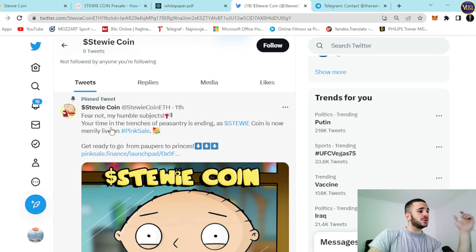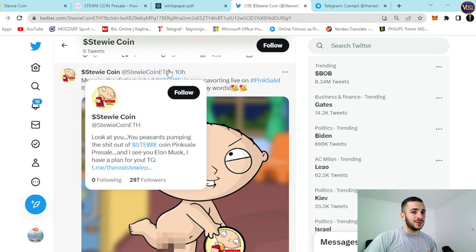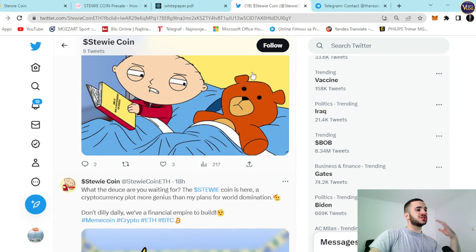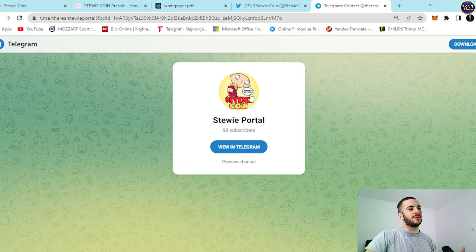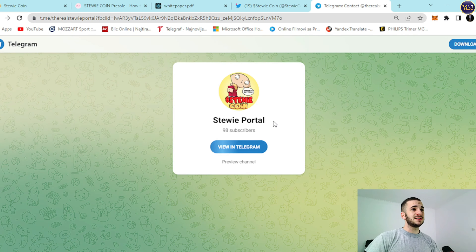'Fear not, my humble subjects — your time in the trenches of peasantry is ending as StewieCoin is now live on PinkSale. Get ready to go from paupers to princes.' Right here is the link — press on it and be redirected to PinkSale.finance. Check out this project — they're pretty amazing, communicating with their community and pretty active on social media. Become their social community member to stay in touch with the latest news and updates. You can check out some amazing pictures, creations, and great communication with the community. Also explore the Stewie portal on Telegram — almost 100 Telegram members. Check them out on Telegram to stay in touch with the latest news on StewieCoin.